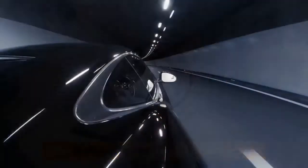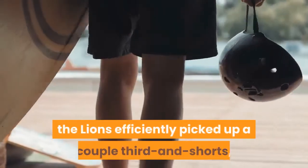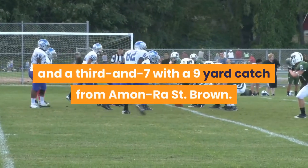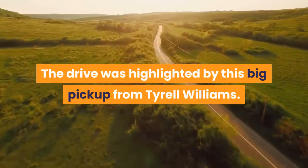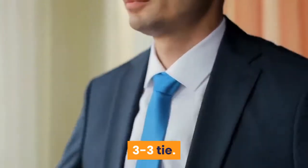The Lions offense responded with a much better drive the second time around. Though the running game still couldn't get off the ground, the Lions efficiently picked up a couple third and shorts, and a third and seven with a nine-yard catch from Amon-Ra St. Brown. The drive was highlighted by a big pickup from Terrell Williams. Ultimately, the Lions stalled in the red zone, and kicker Randy Bullock was good from 28 yards. 3-3 tie.